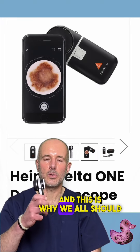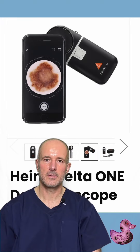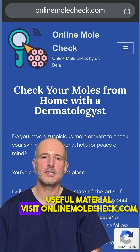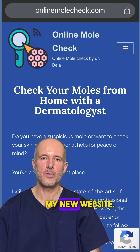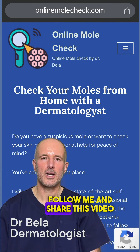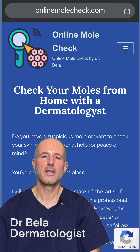This is why we all should use a dermatoscope. For more information and lots of useful material, visit onlinemolecheck.com, my new website. For more life-saving tips, follow me and share this video with your loved ones. Thank you for watching.